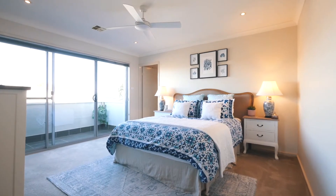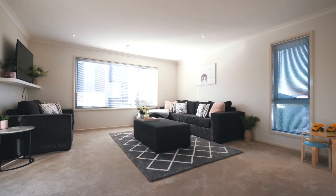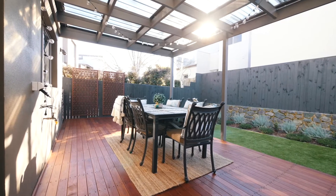As you can see, this immaculate family home will be sure to suit with a fantastic flow leading out to this pristine outdoor entertaining area.